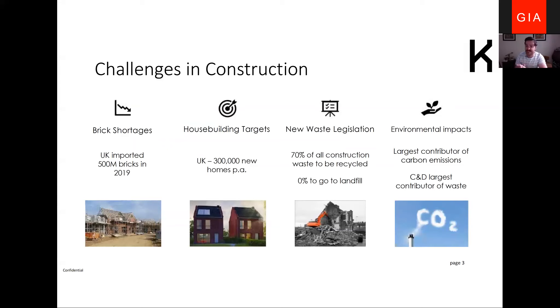At Kenetec we're responding to four big challenges within the construction industry and wider society. There are still significant shortages of building materials across the UK — brick shortages in particular. The UK uses roughly 2.5 to 2.6 billion bricks a year, and still over half a billion of those are being imported.